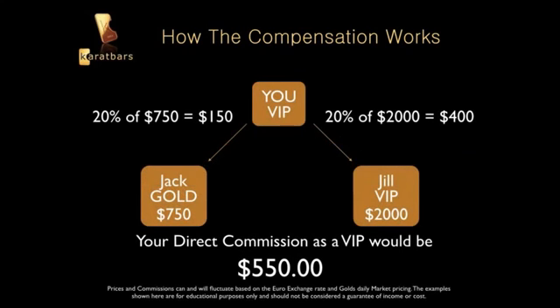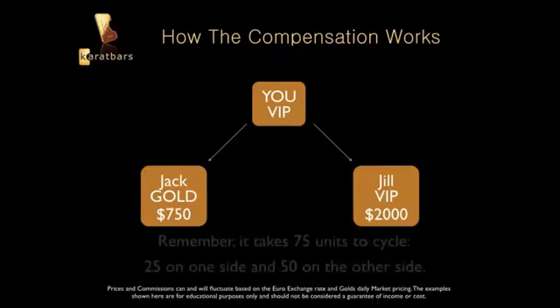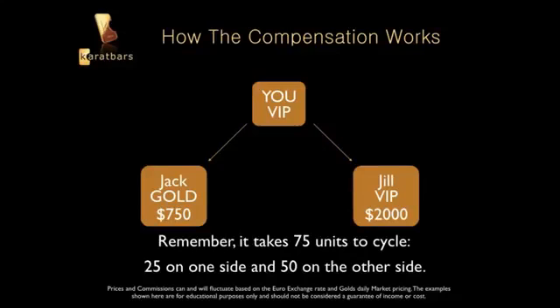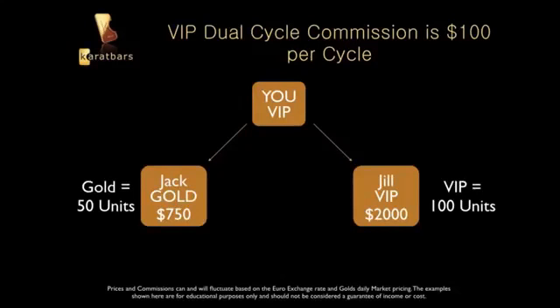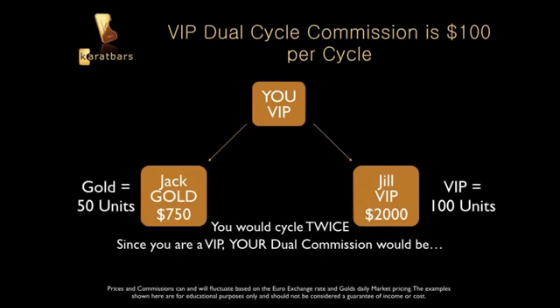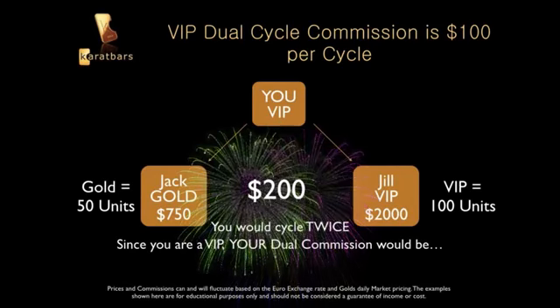From direct commissions you already made $550 from Jack and Jill. Now on the unit side — remember it takes 75 units to cycle, 50 on one side and 25 on the other. Jack got the Gold package which comes with 50 units. Jill got the VIP which comes with 100 units. So you already have more than 75 units available. As a VIP you get $100 every time you cycle, so with 50 on one side and 100 on the other, you're going to cycle twice — meaning you get paid twice, which is $200.